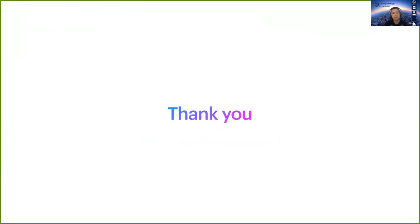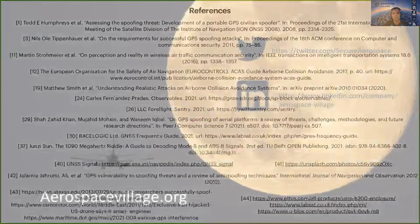Thank you for listening, and I am open to any questions you may have.